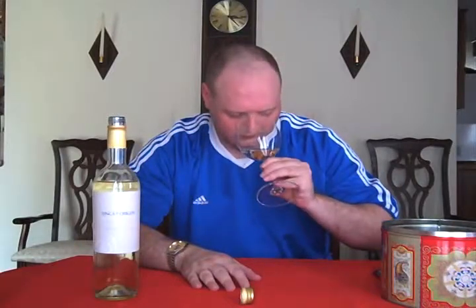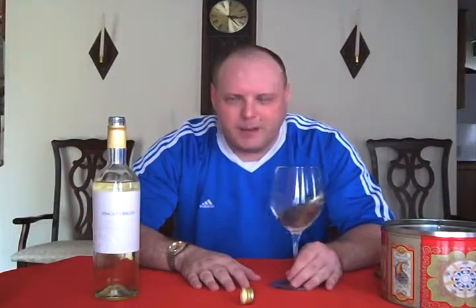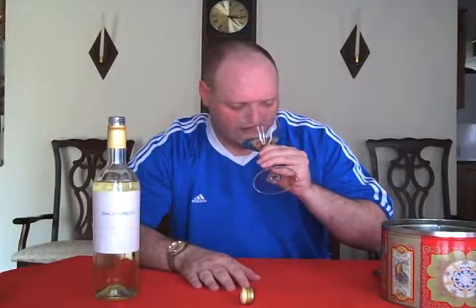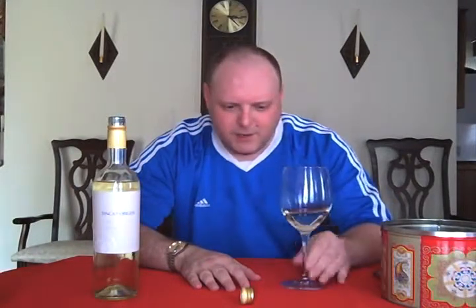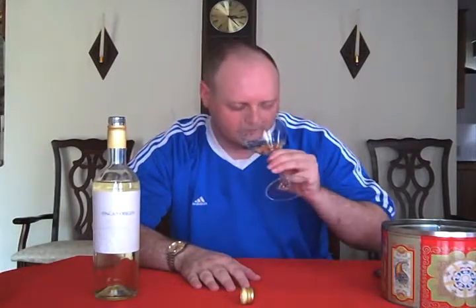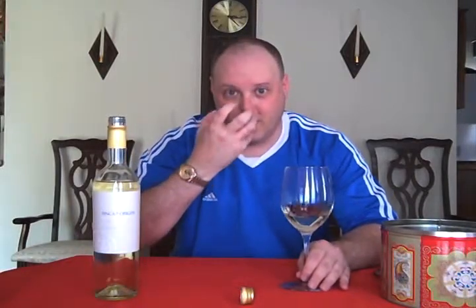Decent color. I'm getting peach on the nose — mostly just peaches, citrusy. In some ways I kind of feel like I'm smelling the actual fuzz on the outside of the peach. That Texas upbringing came in for a second.